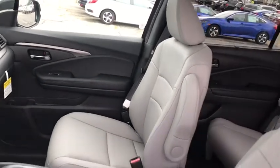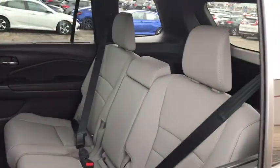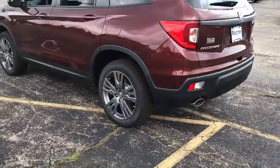Leather-wrapped steering wheel, Bluetooth, power steering, adjustable steering wheel, cruise control, auto-dimming rearview mirror, keyless start, four-wheel disc brakes. Come take a test drive today.